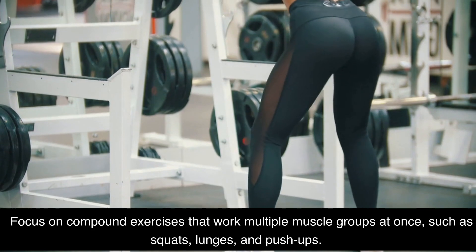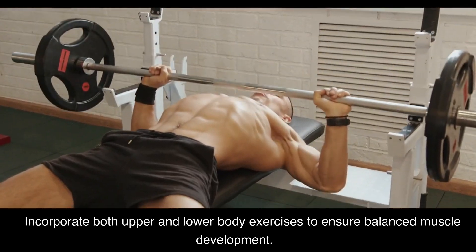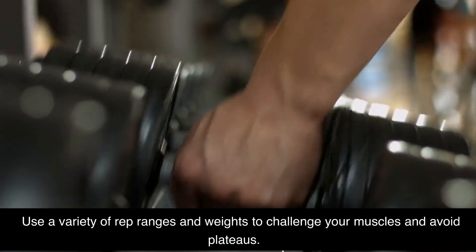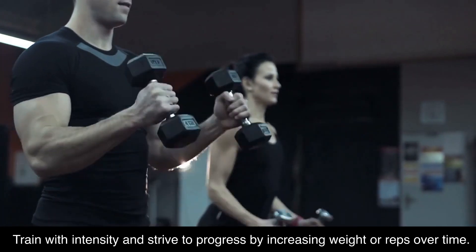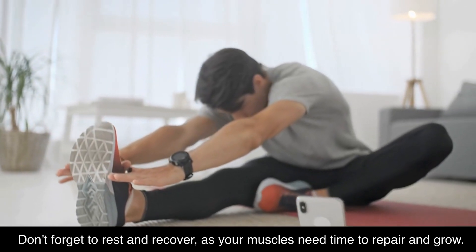Focus on compound exercises that work multiple muscle groups at once, such as squats, lunges, and push-ups. Incorporate both upper and lower body exercises to ensure balanced muscle development. Use a variety of rep ranges and weights to challenge your muscles and avoid plateaus. Train with intensity and strive to progress by increasing weight or reps over time. Don't forget to rest and recover, as your muscles need time to repair and grow.